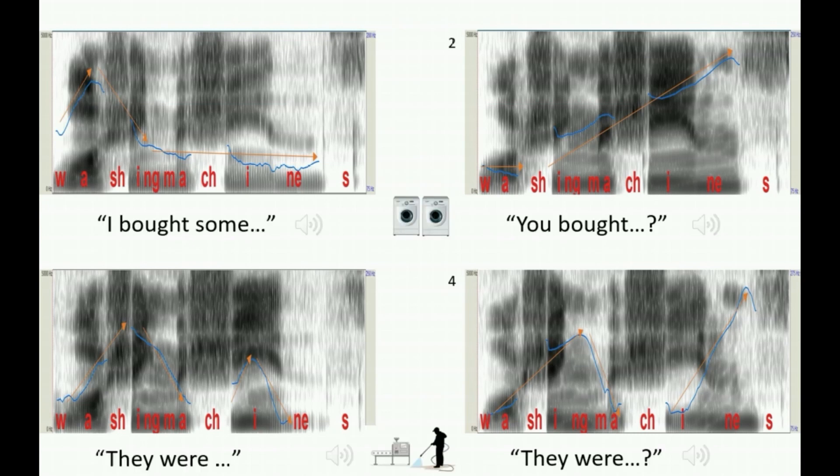Played in the context of a sentence, it's easier to hear how the meanings differ. 'I bought some washing machines.' 'You bought washing machines?' 'They were washing machines.' 'They were washing machines?' The top two sentences refer to machines for washing clothes, while the bottom two refer to the action of washing a machine. These differences are intuitive to us, they make sense, but we can go further in linguistics by identifying, quantifying and analysing our data.